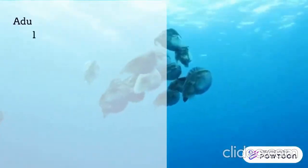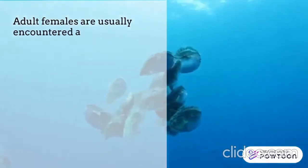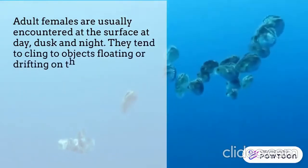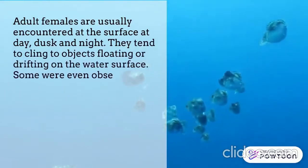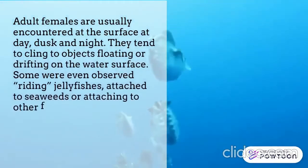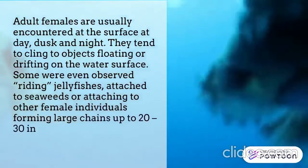Adult females are usually encountered at the surface at day, dusk, and night. They tend to cling to objects floating or drifting on the water surface. Some were even observed riding jellyfish, attaching to seaweeds, or attaching to other female individuals, forming large chains of up to 20 to 30 individuals.